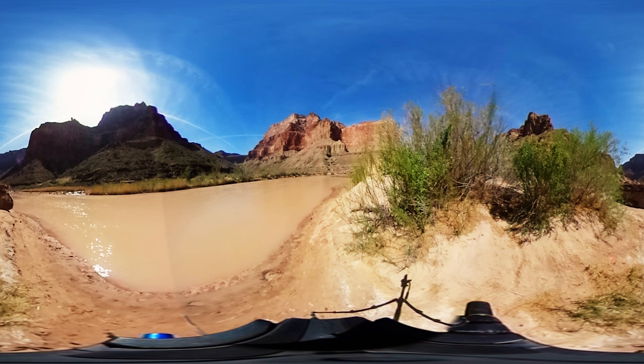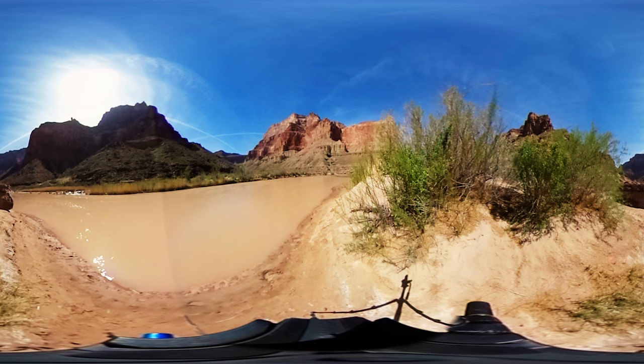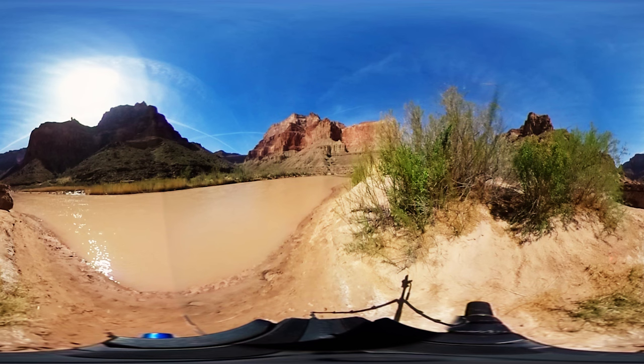We're realizing that these types of places are critical for endangered species that evolved in certain environments that we have changed as humans, and that the value in protecting these habitats and the species that live within them is important for society — not only for a small fish, but for the processes and the ecosystems that once lived and thrived in these types of environments.